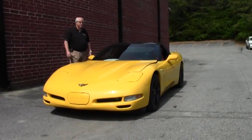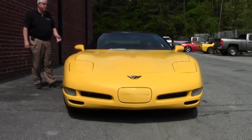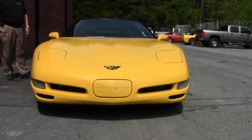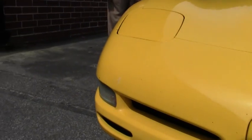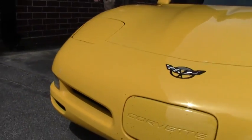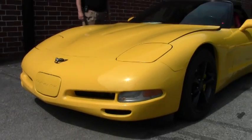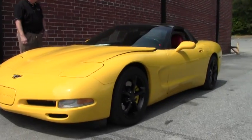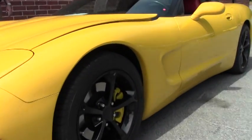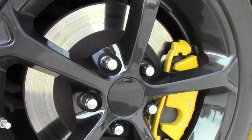We just got this one in, so we're going to be detailing this car shortly, but we wanted to put it up on the website for you. It's got a 355 horsepower LS1 automatic transmission, the Z51 handling package with dual power seats, the memory package, tilt, the performance cat-back exhaust. It has a little over 129,000 miles.